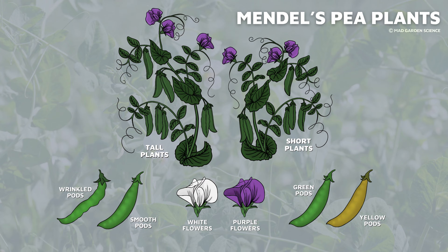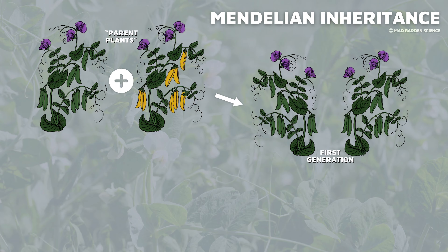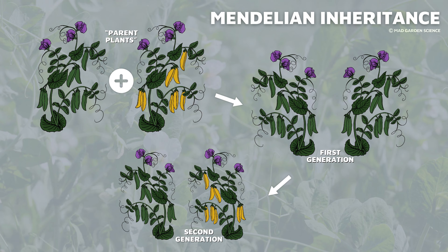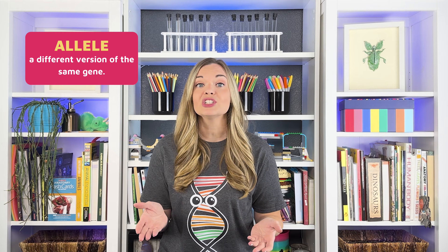Back in our peapod example, when Mendel combined a purebred green peapod plant with a purebred yellow peapod plant and only got green peapods, he called the green colored trait the dominant one because it was expressed in all the next generation. Then he let the new green peapod hybrid plants self-fertilize. In this next generation, he got both yellow and green peapods, which showed the yellow trait had been hidden or obscured by the dominant green. Mendel called this hidden trait the recessive trait. Mendel inferred that each trait depends on a pair of factors — one coming from the mother and the other from the father. Now we know that these factors are called alleles. So whenever we talk about variants or versions of genes, we're really just talking about alleles.